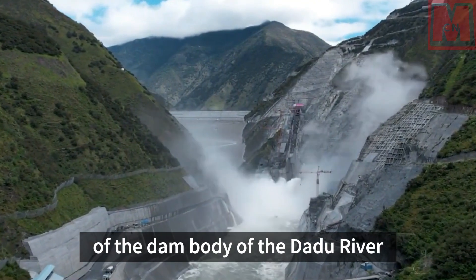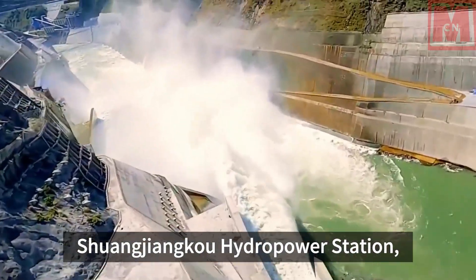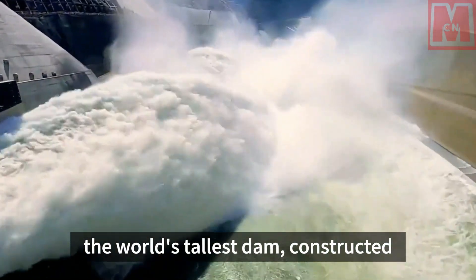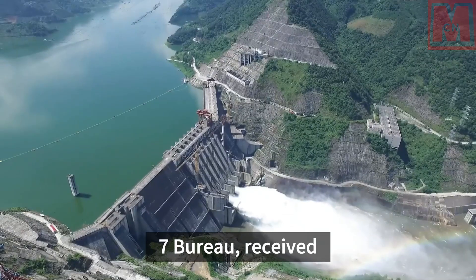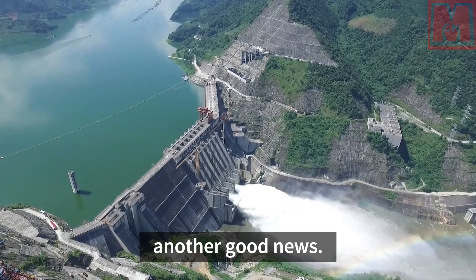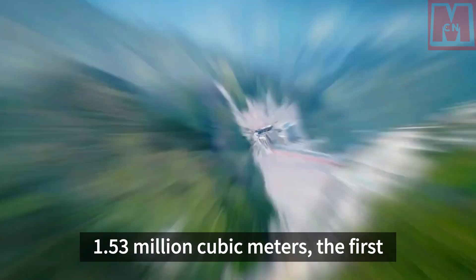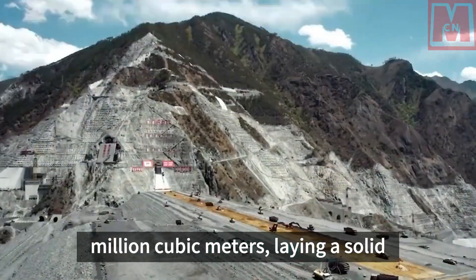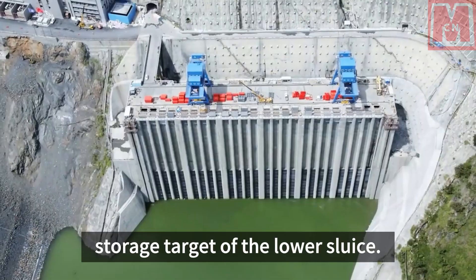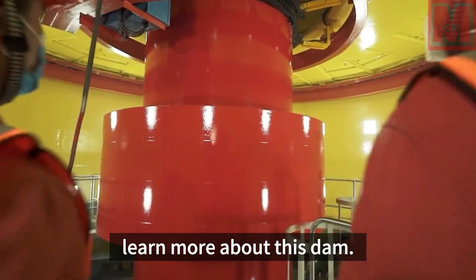On April 1, 2024, the filling of the dam body of the Dadu River Shuangjianku Hydropower Station, the world's tallest dam constructed by China Power Construction Hydropower No. 7 Bureau, received another good news. The monthly filling volume reached 1.53 million cubic meters, the first time breaking through 1.5 million cubic meters, laying a solid foundation for achieving the water storage target of the lower sluice. In this video, let us learn more about this dam.